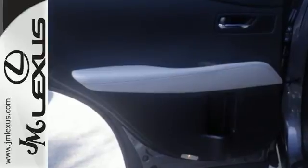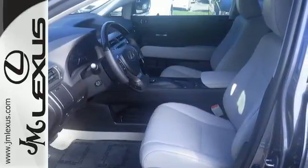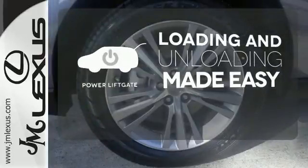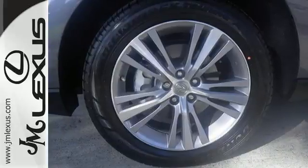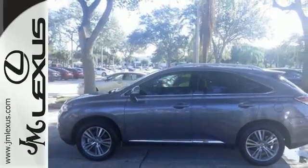You'll enjoy added touches like luxurious leather upholstery, premium surround sound and smart access with push-button start. Loading and unloading your vehicle just got easier with the power liftgate. Don't settle for boring. Bring home this invigorating 2015 Lexus RX 350.